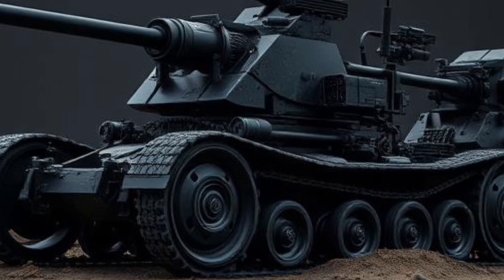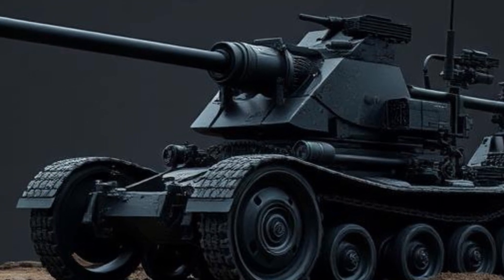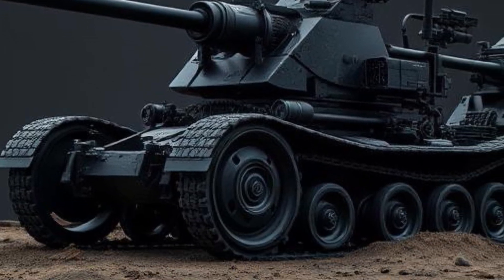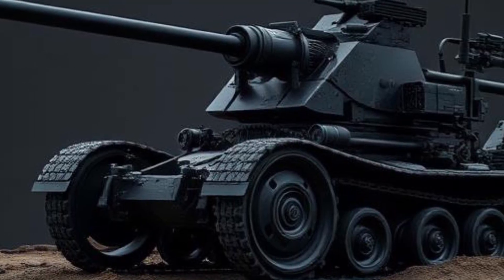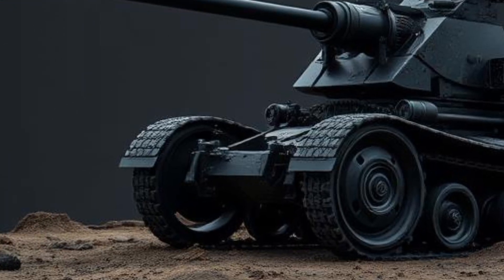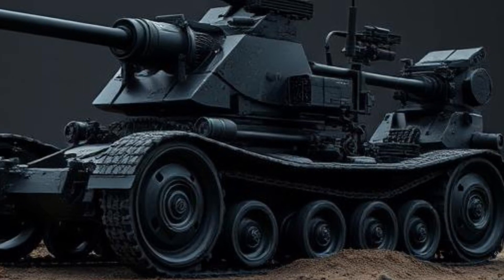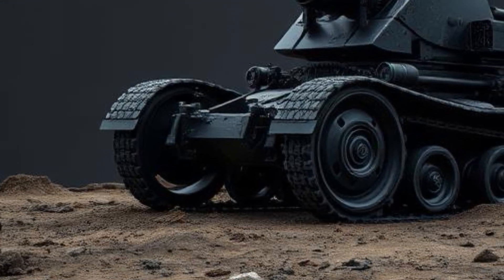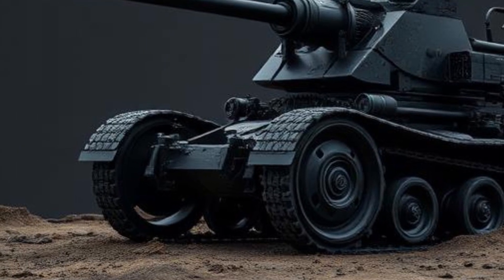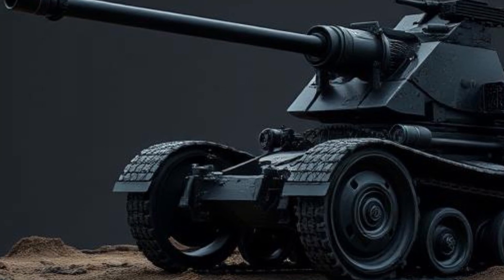Toyota has placed a strong emphasis on safety in the 2025 Hiace. The van is equipped with Toyota Safety Sense, a suite of advanced safety features that include pre-collision warning with pedestrian detection, lane departure alert, adaptive cruise control, and automatic high beams. These features enhance driver awareness and help prevent accidents. Additionally, the vehicle is built with a reinforced body structure designed to absorb impact energy in case of a collision, protecting occupants.